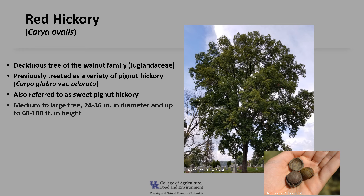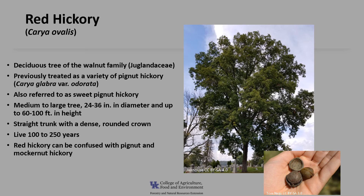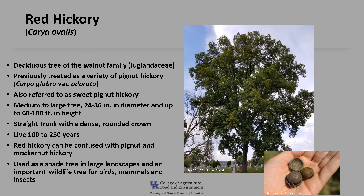It's a medium to large tree that grows about 24 to 36 inches in diameter and up to 60 to 100 feet in height. Trees tend to have a straight trunk with a dense rounded crown. Red hickory can live 100 to 250 years of age. Red hickory is often confused with pignut and mockernut hickory. It's used as a large shade tree in large landscapes and it's an important wildlife tree for birds, mammals, and insects.